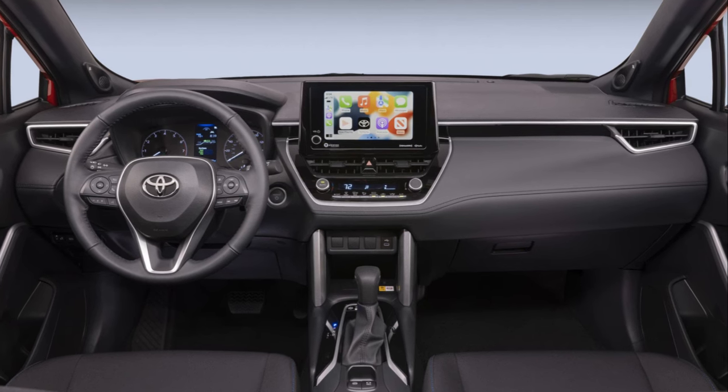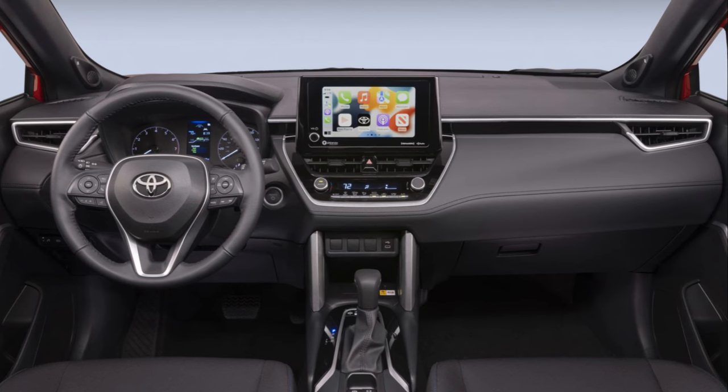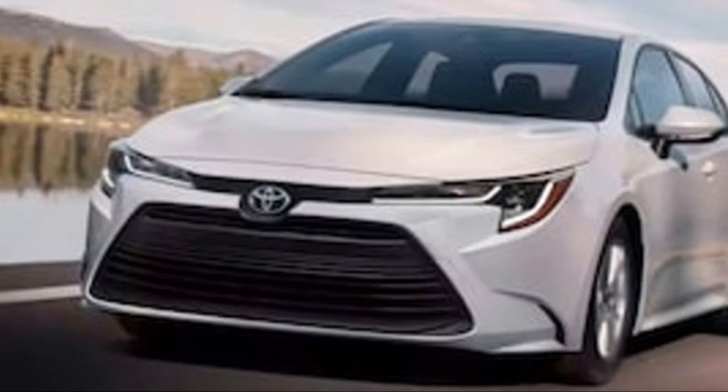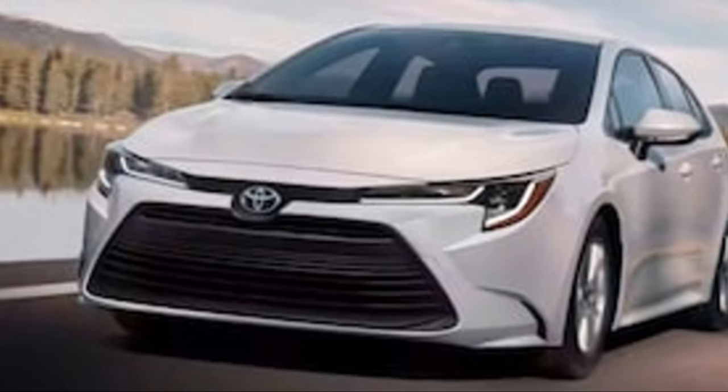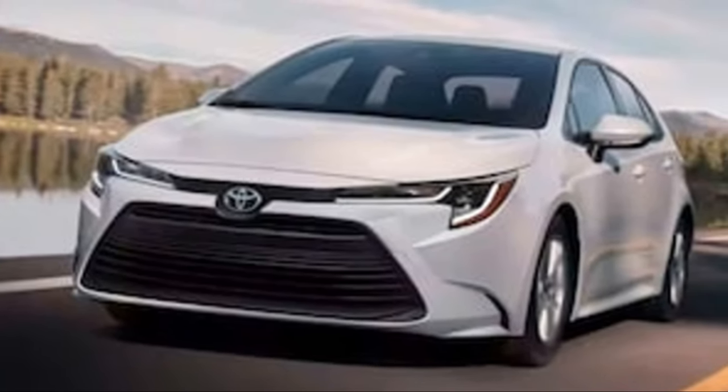With the touch of a button, you can navigate routes, stream music, or make calls — all without taking your hands off the wheel. And let's not forget about the convenience features: the 2024 Corolla Hybrid is loaded with amenities designed to make your drive smooth and hassle-free.